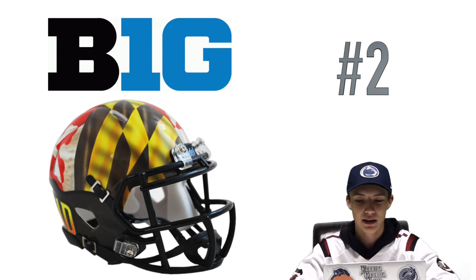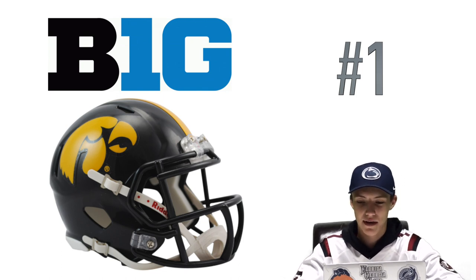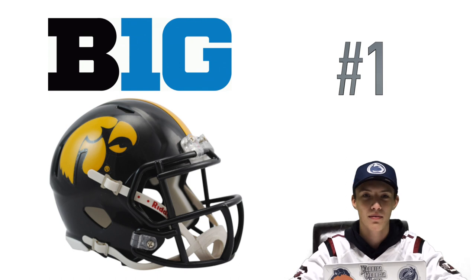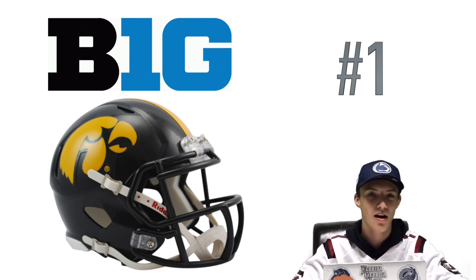Finally coming in at number one — you could probably guess it — that is the Iowa Hawkeyes. Just the gold and black with the logo and the stripe down the middle. This looks a lot like a Pittsburgh Steelers helmet, but I really like it — it goes really well with their jerseys. So Iowa is my favorite helmet, and Illinois was my least favorite. A lot of good helmets in here — the helmet doesn't define the team, so don't be too mad. Thank you for watching, like, comment, and subscribe.